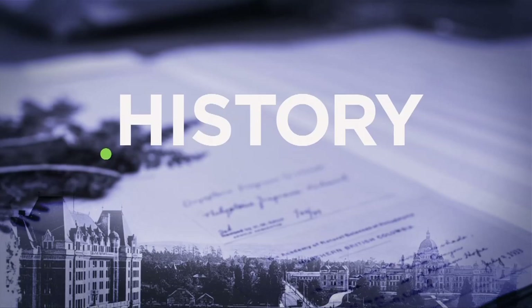This Week in History, brought to you by the Royal B.C. Museum, bringing British Columbia's stories together.